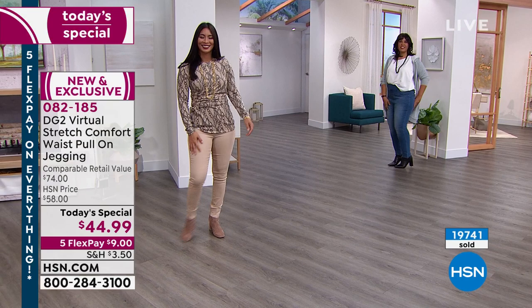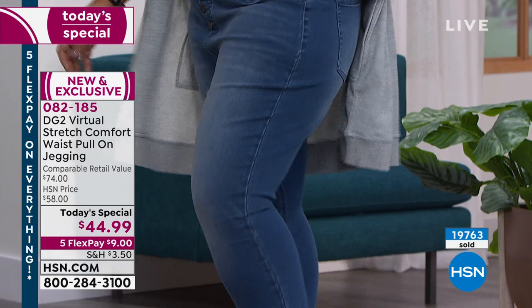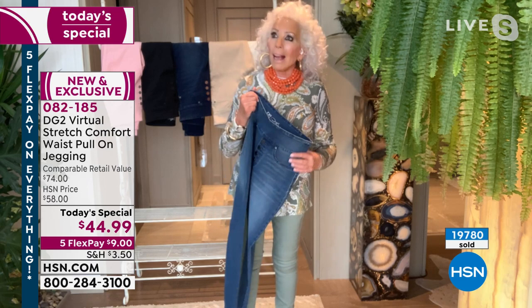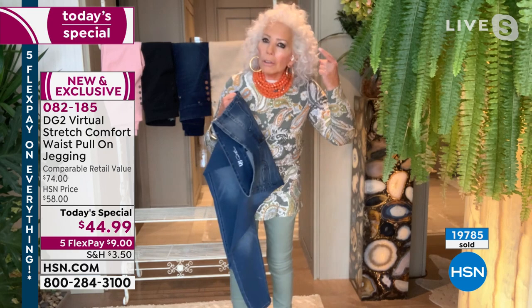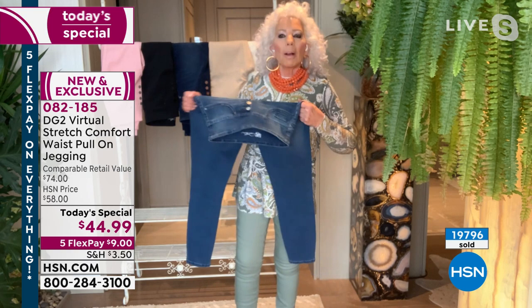With DG2 and Virtual Stretch, you're going to love it — custom made for you. You can go down a size and feel even better about yourself. When I'm rewarded psychologically, like going down a size in my jeans, it motivates me to lose more weight. It's effective. And if you are self-isolating, nothing is more comfortable to wear around the house and out to run a quick errand. We're almost at 20,000.